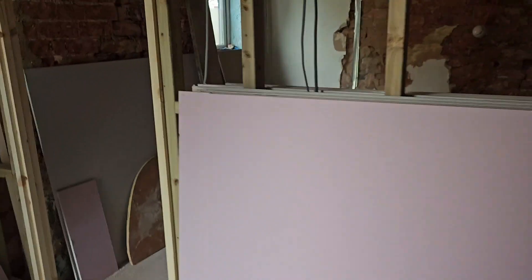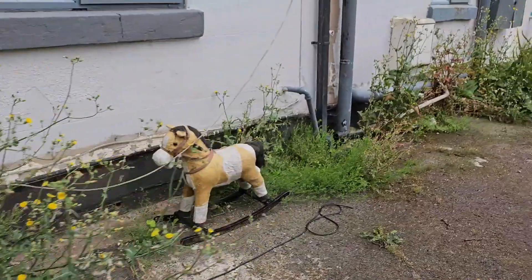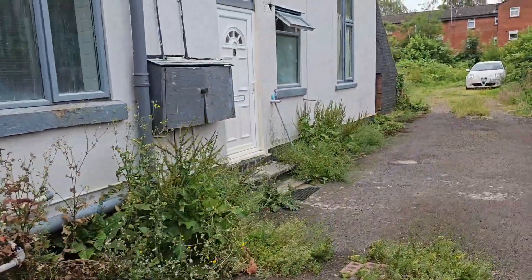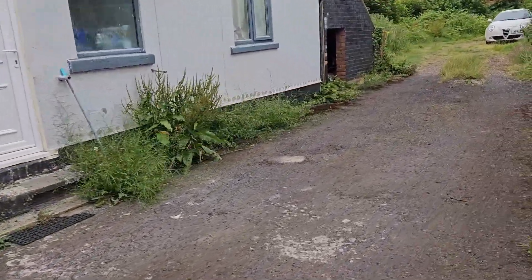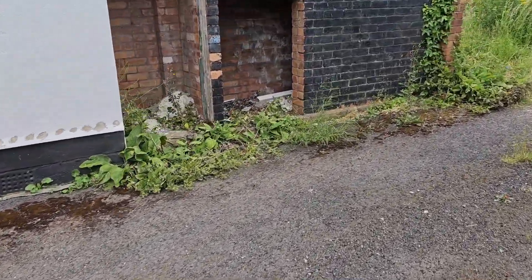I managed to get a pressure test on the mains pipework inside this empty flat that's getting a refurb. With the pipework on test I hunted around to see if anything obvious was showing up anywhere. It's going to take a while to get any evidence because the leak's so small — it's going to take a while for the gases to get there.